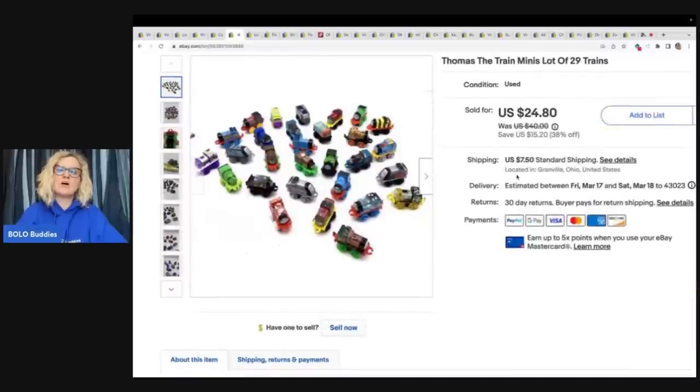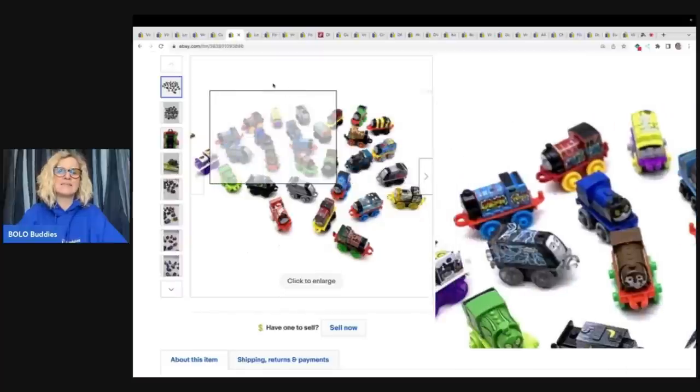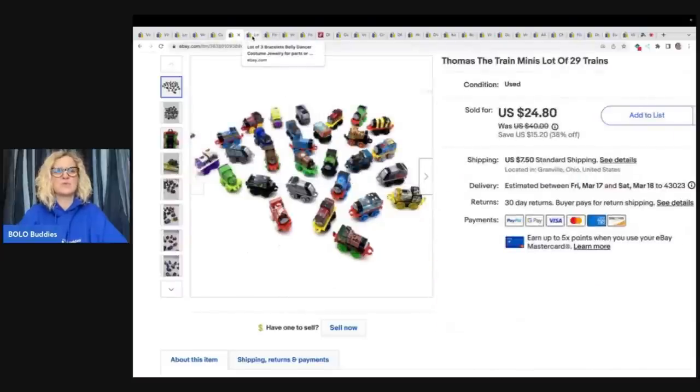The next item is this Thomas the Train Minis, lot of 29 trains. I actually feel like I sold these too cheap — I sold them for $24.80 plus shipping. I think I picked these up at a garage sale but I'm not 100% sure.